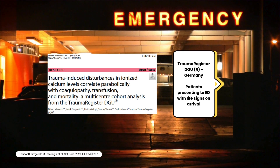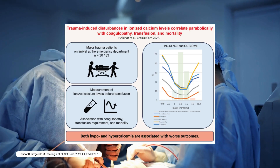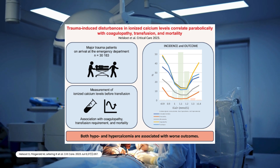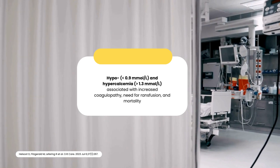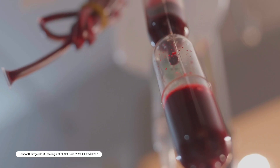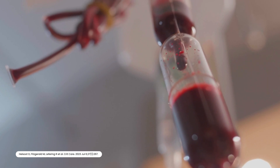HealthSuite and colleagues recently published a retrospective observational analysis. Their objective was to determine the association between transfusion-independent ionized calcium levels and varying outcomes upon arrival to the ED. They included roughly 30,000 patients from a trauma registry in Germany, with inclusion criteria of ED presentation with life signs on arrival. From their results, hypo- and hypercalcemia — defined as ionized calcium of less than 0.9 and greater than 1.3 mmol/L respectively — was associated with an increased incidence of coagulopathy, need for transfusion, and mortality at 6 and 24 hours, in addition to in-hospital mortality. That's before we even get started transfusing the patient.